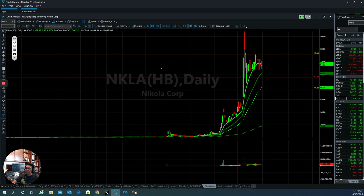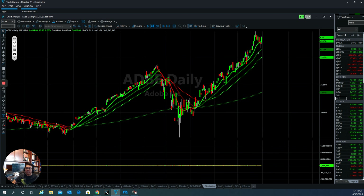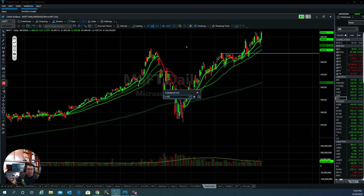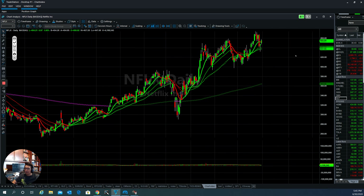Looking at the big-cap stocks, Adobe — a top stock we keep showing — continues to come back from the market pullback and is now trying to go back up again. Microsoft is still doing extremely well, which tells you the market is still very healthy — up, pull back, run back up again. Nvidia is also very strong, and the semiconductor sector is doing very well.